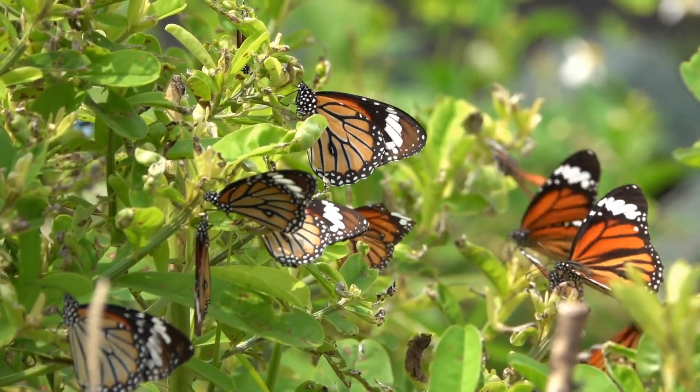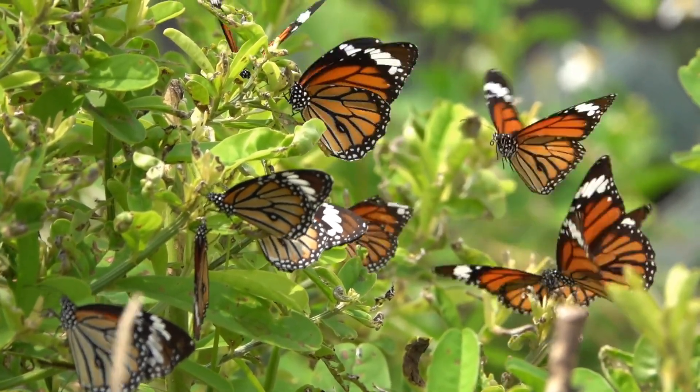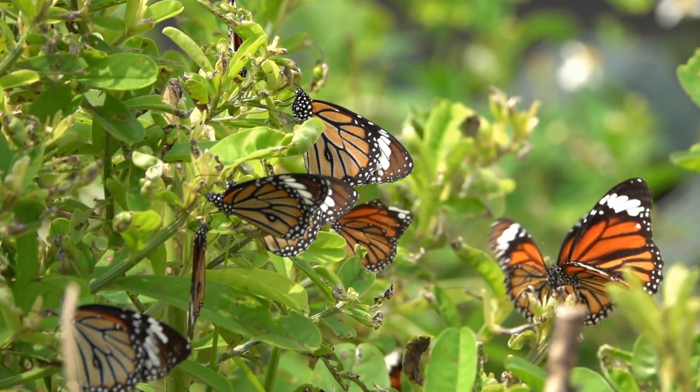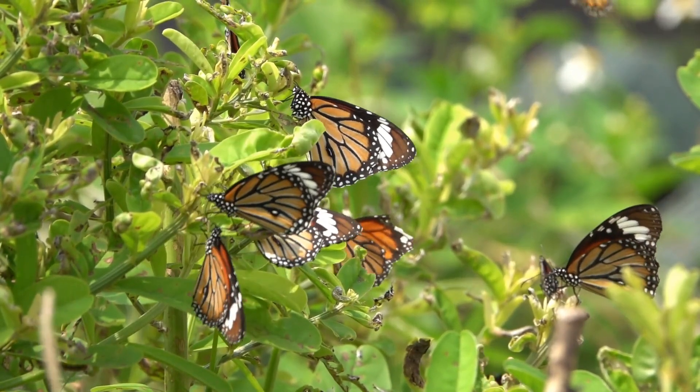Welcome to the world of butterflies, where beauty and grace meet in a dance of nature. In this video, we will explore the fascinating world of butterflies and their significance in nature.